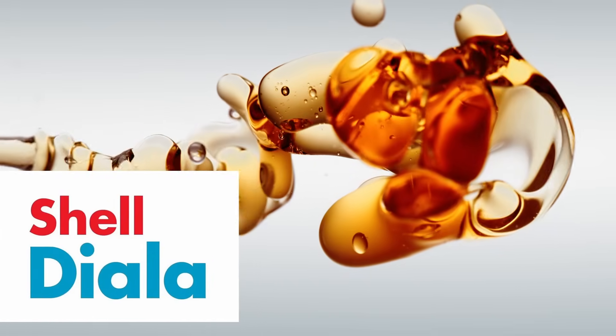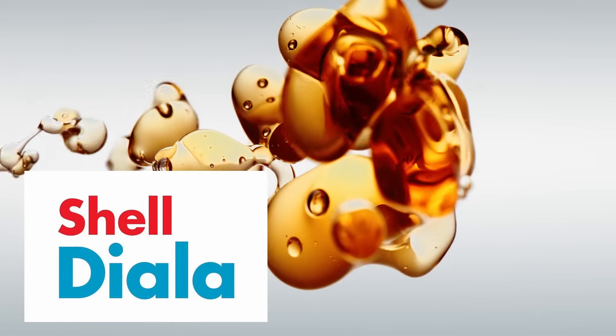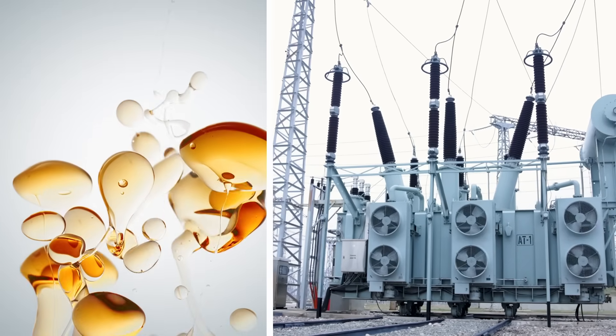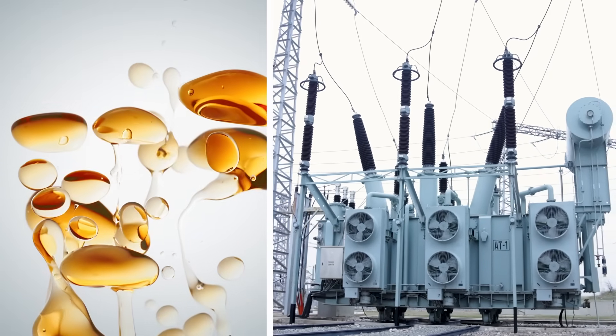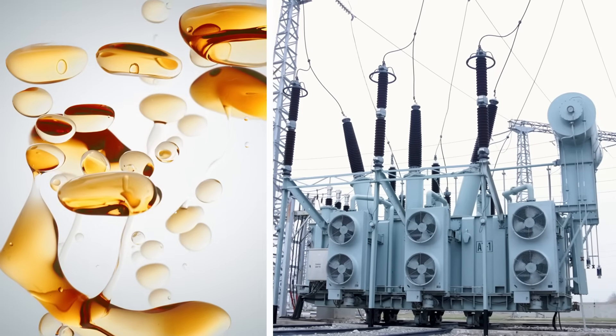Sheldiala is a specialized electrical insulating oil that ensures efficient operation of transformers due to its high dielectric strength, good thermal stability, and fluidity. These characteristics stem from special aspects of the process for producing this kind of oil.